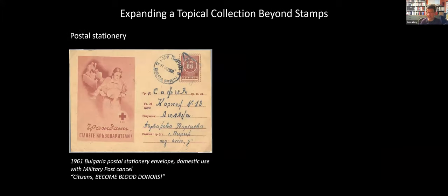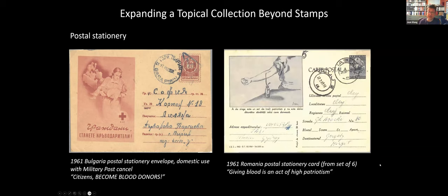You can also find postal stationery — envelopes where the indicium, the stamp, is pre-printed, and they often have cachets with text or pictures relevant to your topic. This particular one is from Bulgaria, showing a patient in the background receiving a transfusion and a nurse holding a young child; the words say 'citizens become blood donors.' This one was actually sent through the mail — it has a military post cancel. I like to find examples that have been used for the purpose they were produced for. Here's an example from Romania — a postal stationery card from a set of six, all with pictures related to blood donation. This particular one shows a blood donor, with text translating as 'giving blood is an act of high patriotism.'